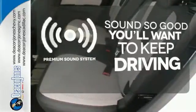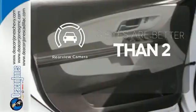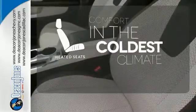You might take a drive just to listen to the premium sound system. The backup camera gives you a clear picture of what is behind you. The heated seats keep you comfortable, no matter how cold it is.